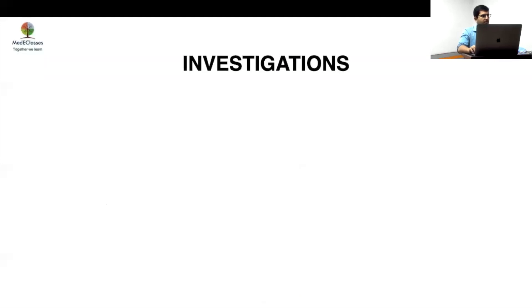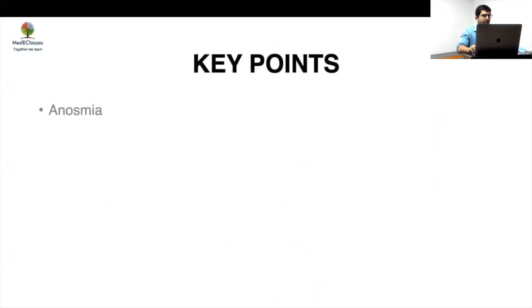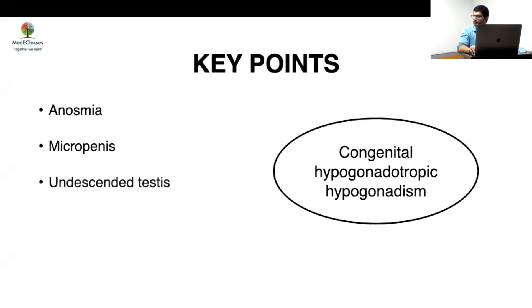Which part of the brain would you like to look at, specifically in this case? The hypothalamus and olfactory bulb. Yes, that's very important. Olfactory bulb hypoplasia would be the thing to look for. In fact, many of them may have a normal appearance on MRI also.